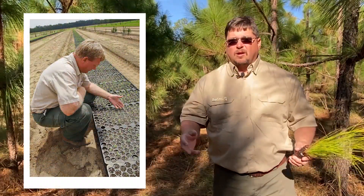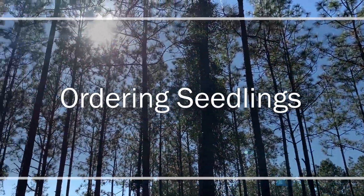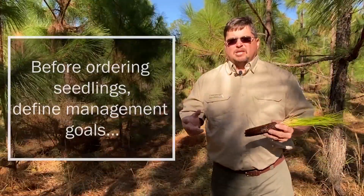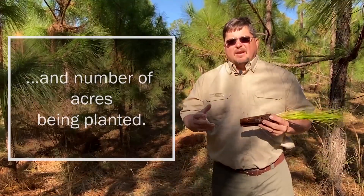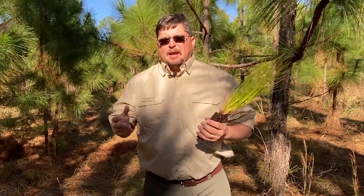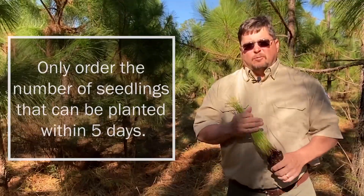Before making this type of investment, it is important to plant quality seedlings. So first things first, choose a reputable grower. I even recommend making a site visit to the nursery. Try to establish a relationship with the grower and discuss your plan to establish the stand. It is important to know your land management goals and the number of acres you intend to plant before you order your seedlings. This will help indicate the number of seedlings you plant per acre, and I always recommend ordering no more seedlings than you can plant in four to five days out.